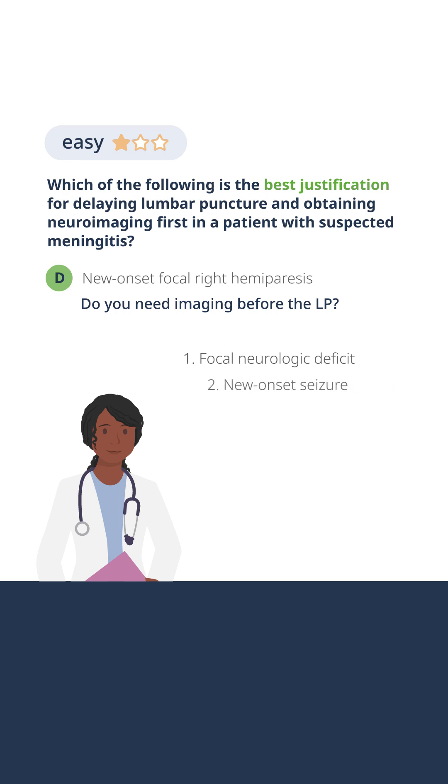If there's a new onset seizure — new onset seizure means a mass lesion in the brain until proven otherwise. And if there's a mass lesion in the brain, there could be a pressure differential and we need imaging before evaluating that patient.